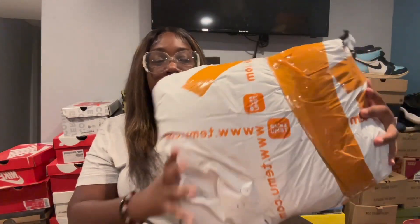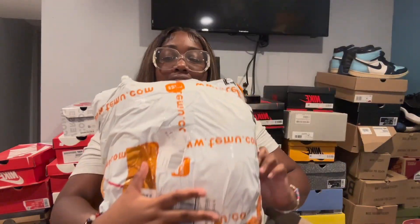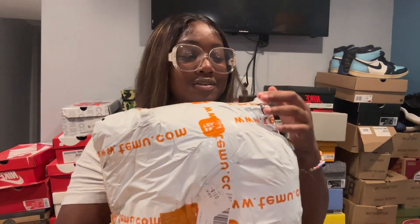Let's get right into this. The package is pretty big — I'm not gonna lie, I forgot what I bought, but there are 15 items in here that I'm going to be showing you guys today that I think are essential for your next vacation.